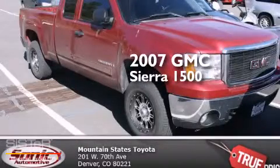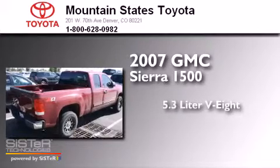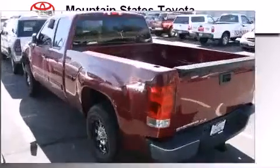This is a 2007 GMC Sierra 1500. It features a 5.3-liter, eight-cylinder engine, a four-speed automatic transmission, and the added safety and control of four-wheel drive.